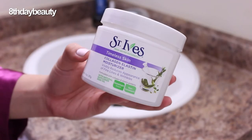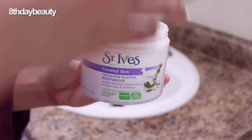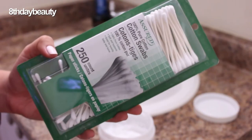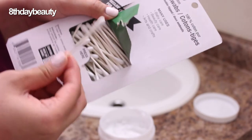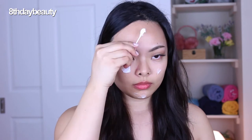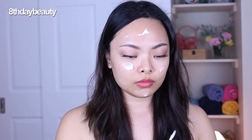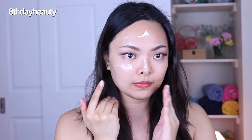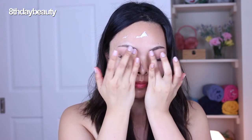Next is moisturizer. I always use the St. Ives timeless skin collagen elastin moisturizer in all of my skincare routines, and I've been using it for years — it's one of my holy grail products. Since it comes in a tub, I use a q-tip to pick up some of the moisturizer, which is more hygienic than using my fingers. It's very reliable, great for all skin types, always leaves my skin hydrated and soft, never made me break out, and it's really easy to find in stores. I apply a generous amount on my face then gently spread it around and tap until it's absorbed.